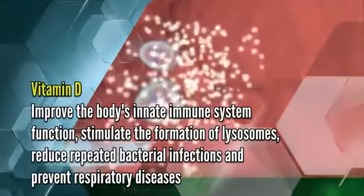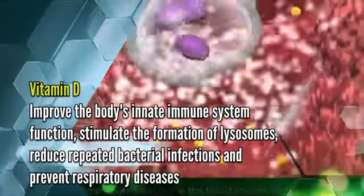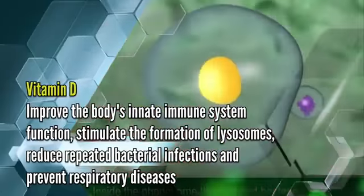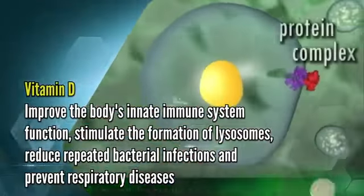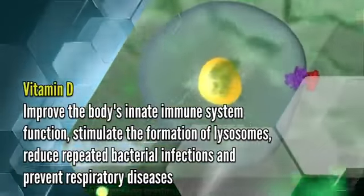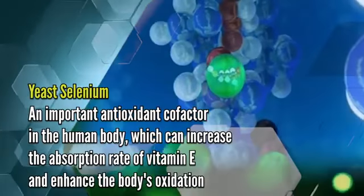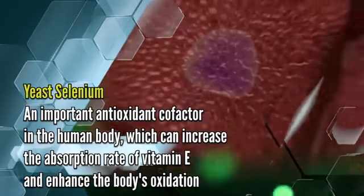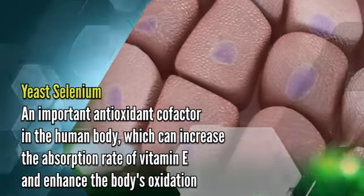Vitamin D improves the body's innate immune system function, stimulates the formation of lysosins, reduces repeated bacterial infections, and prevents respiratory diseases. Yeast selenium is an important antioxidant cofactor in the human body, which can increase the absorption rate of vitamin D and vitamin E.